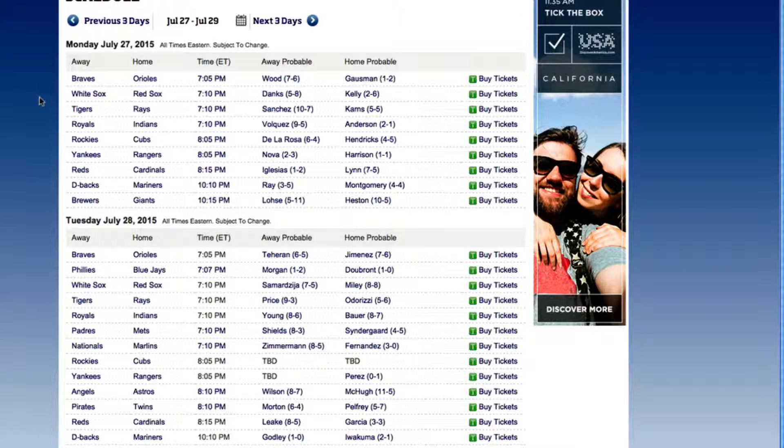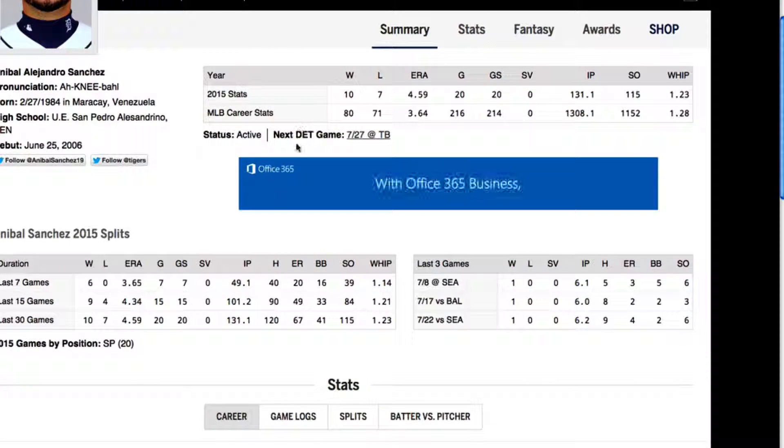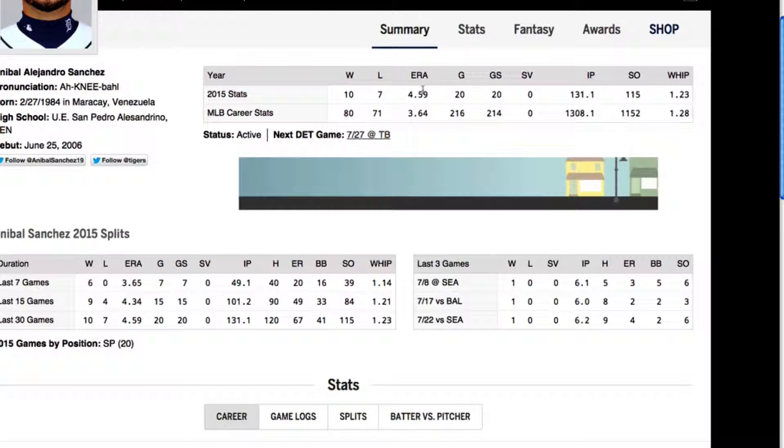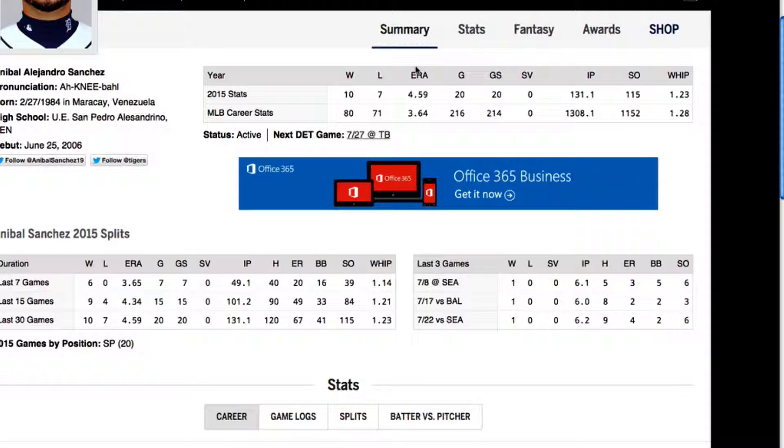On the official Major League Baseball website we can see that the pitchers for today's game are Sanchez and Karns. If we click on their names we can see their stats, so let's take a look at Sanchez's numbers first. Probably the most important stat is a pitcher's ERA, which stands for earned run average, and this represents the number of runs conceded averaged out over nine innings. A figure this season of 4.59 means that on average Sanchez will concede 4.59 runs if he pitched every inning in a game, although more often than not pitchers will only pitch six or seven innings.